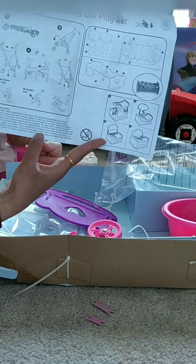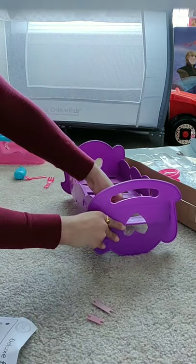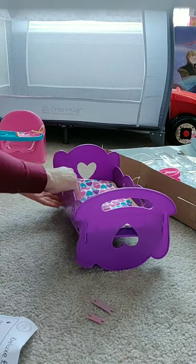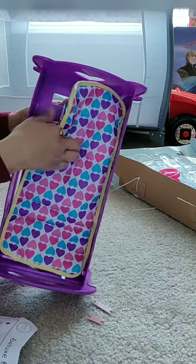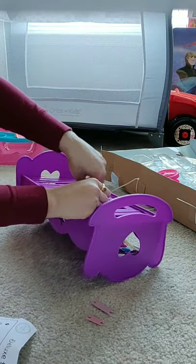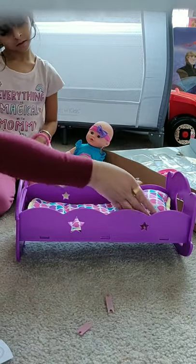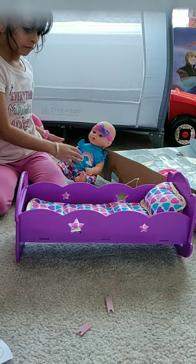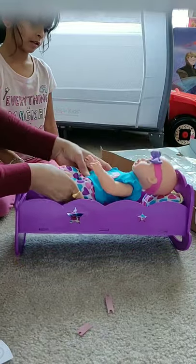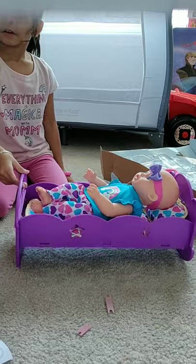Now this part is for the bed. It comes with instructions. It has a mattress, bed, and pillow too. Everything is nice quality. It rocks too.